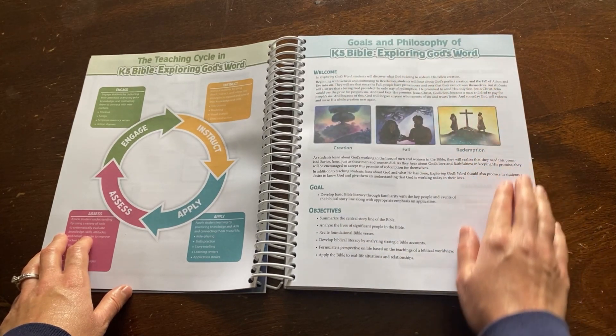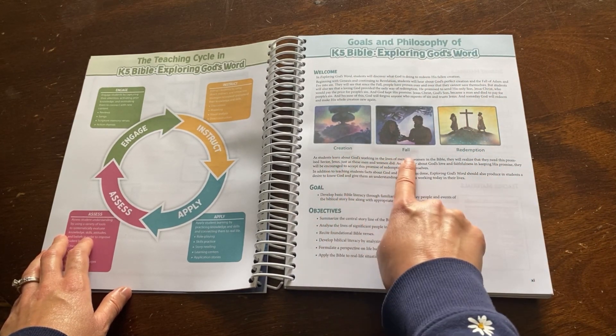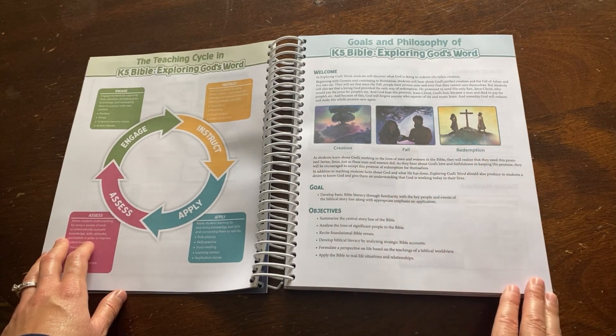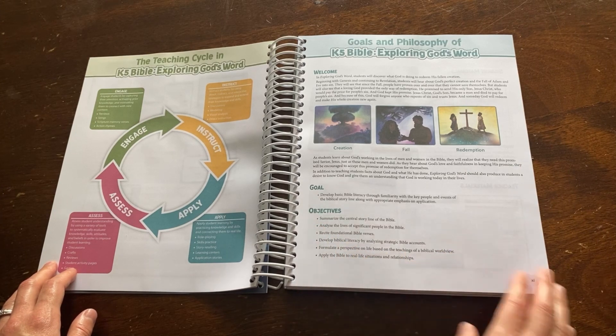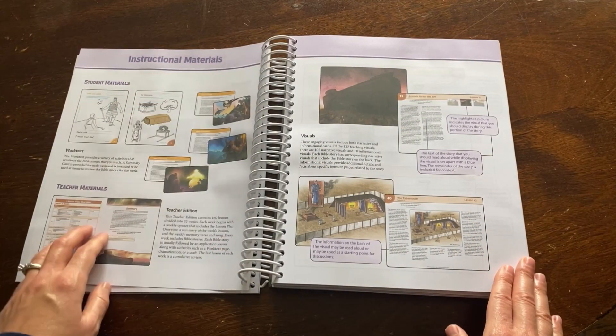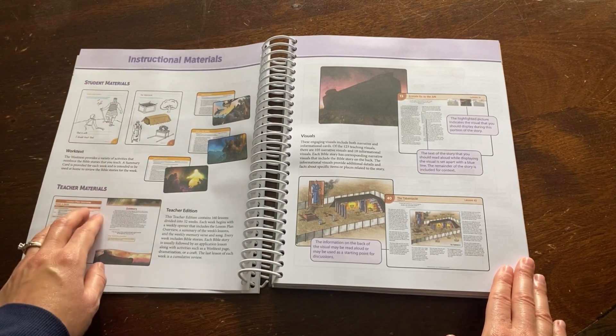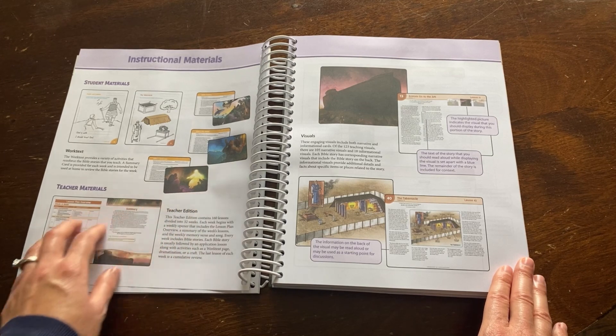On the next page you will find the goals and philosophy of Exploring God's Word. The course will follow the creation, fall, redemption story and promise from God's Word. Here you will find the goals and objectives, as well as information on the instructional materials. Student materials include the work text, which offers many different activities and summary cards to reinforce what is learned.